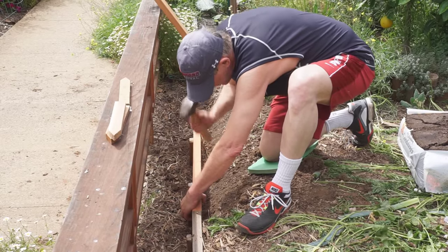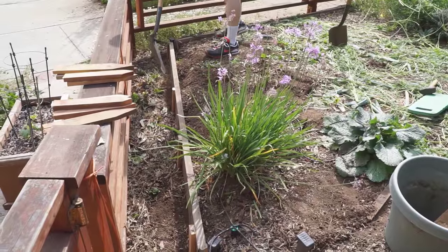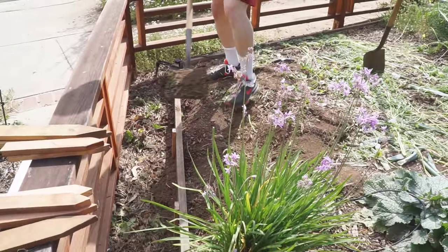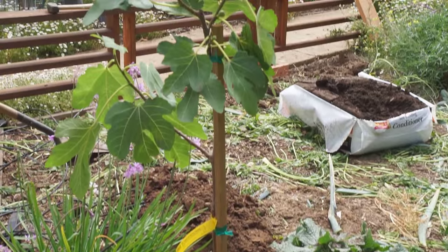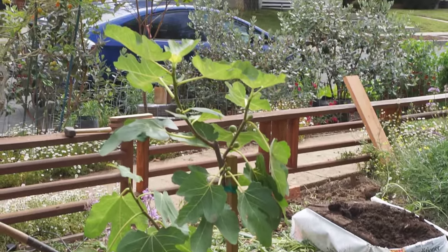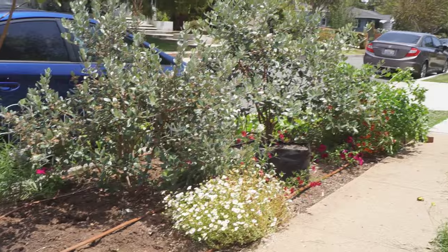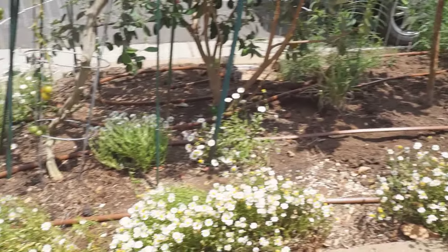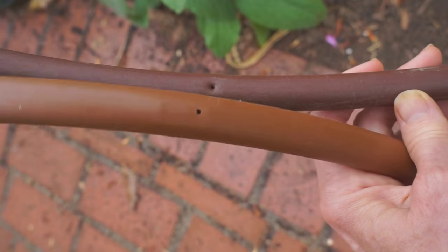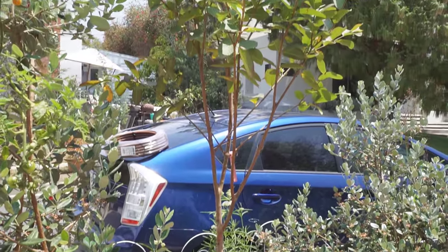Dan replaced the plateau sidewalls with new taller wood and shored up the sides. Then we got the fig tree in. As Dan cleaned up the mess, I replaced the half-inch irrigation line in the parkway from self-made to factory-made holes for more even watering. We'd finally planted a new tree in the parkway the day before.